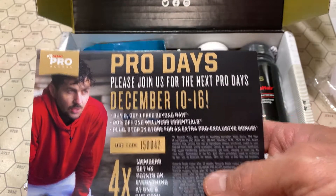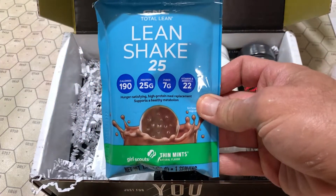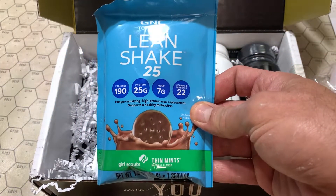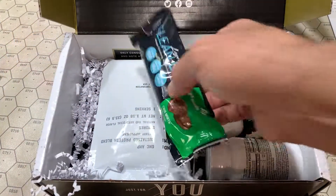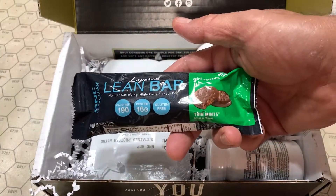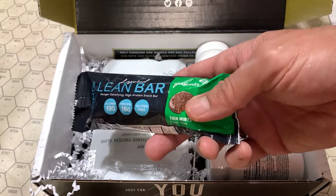Pro Days are coming up next month. We have a protein shake — these are pretty common to get a single serving of in here. And ooh, a lean bar. It's always my Girl Scout cookies, then mint. Always nice to have a spare snack.